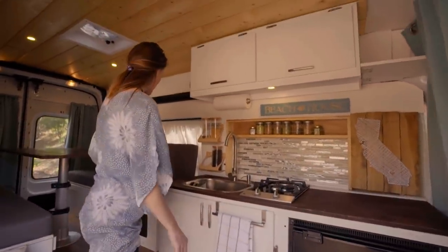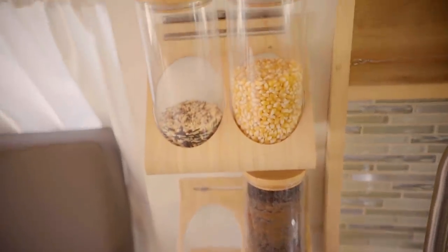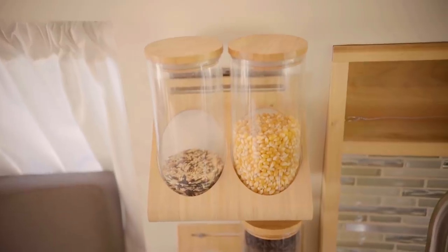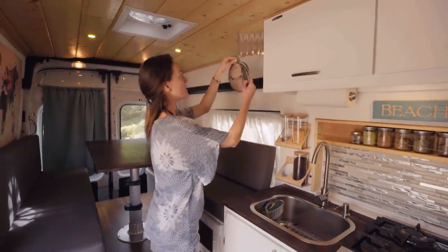Moving on over, we like this little setup where we can keep our coffee and popcorn for movie nights. And if we need to look at ourselves, we have a nice mirror.